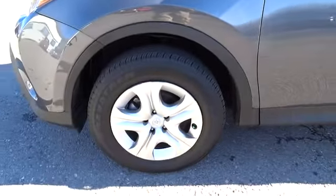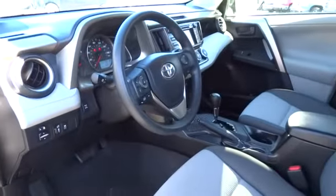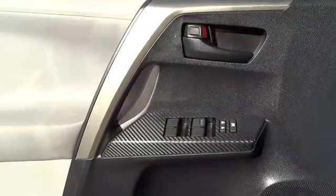Power steering, keyless entry, cruise control, four-wheel disc brakes, rear defrost, AM-FM stereo radio, backup camera, CD player, MP3 player, power windows, power door locks, passenger airbag.